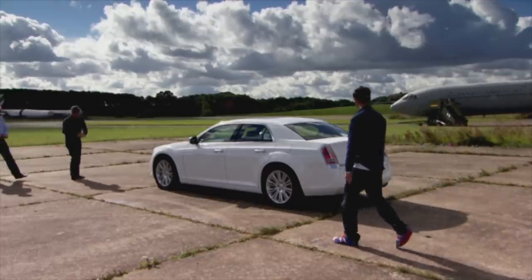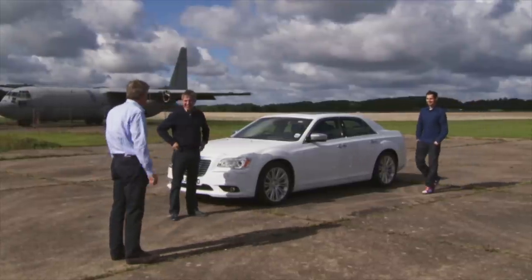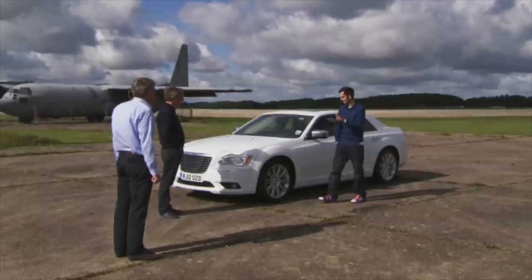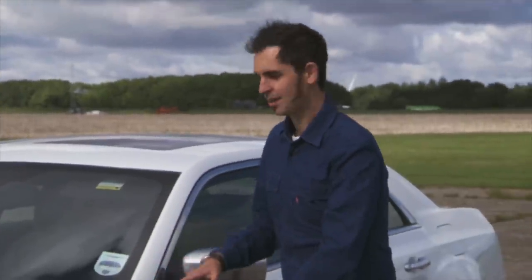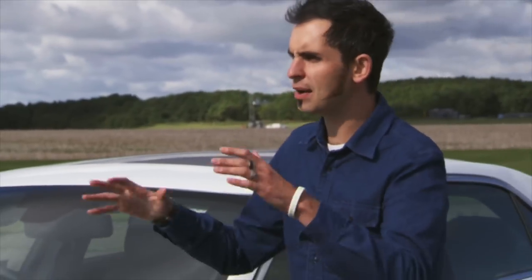Come on, Tiff, come and have a look at this beauty. First impressions of the Chrysler? Not good. The old car I loved because it had German underpinnings with an American body shell on it. Well, it combined my two favourite things - it was an old E-Class with an American body on it, and it was very mafioso.